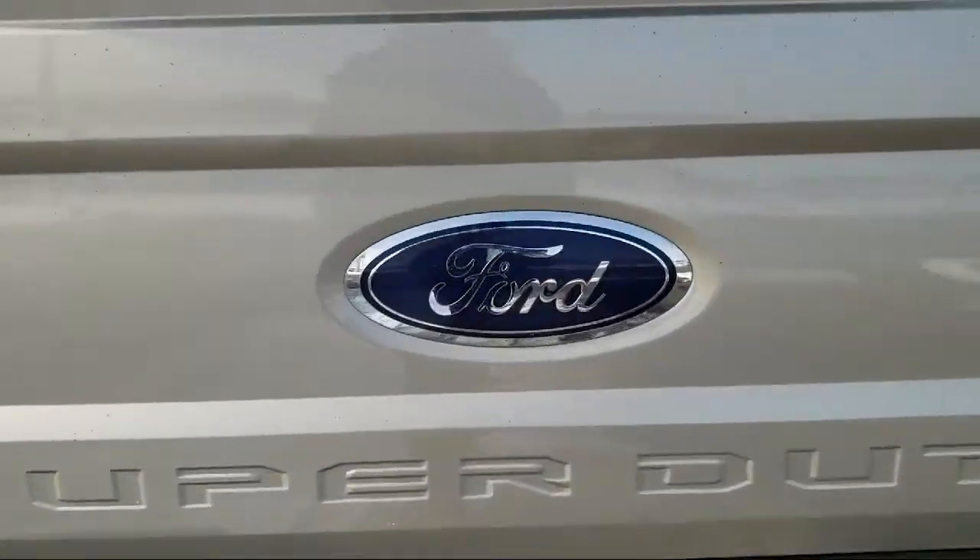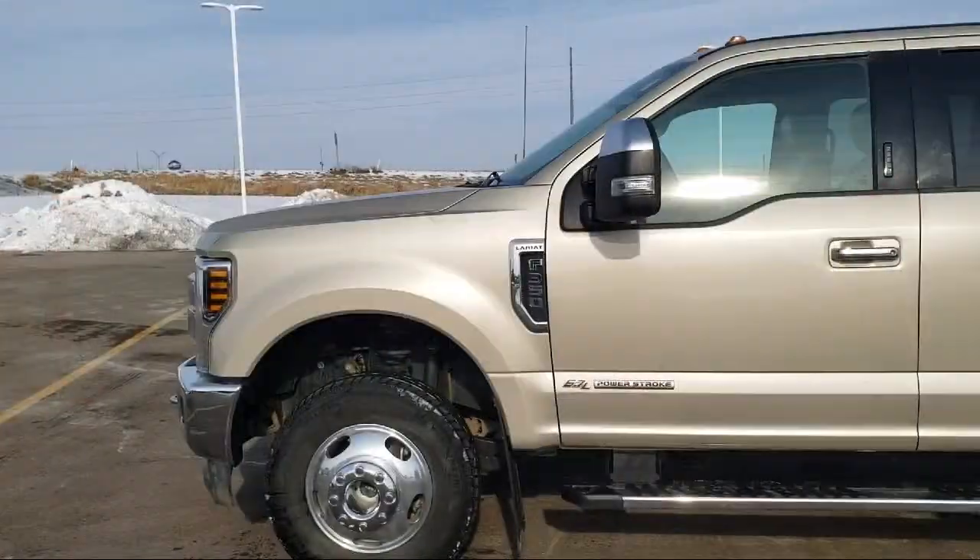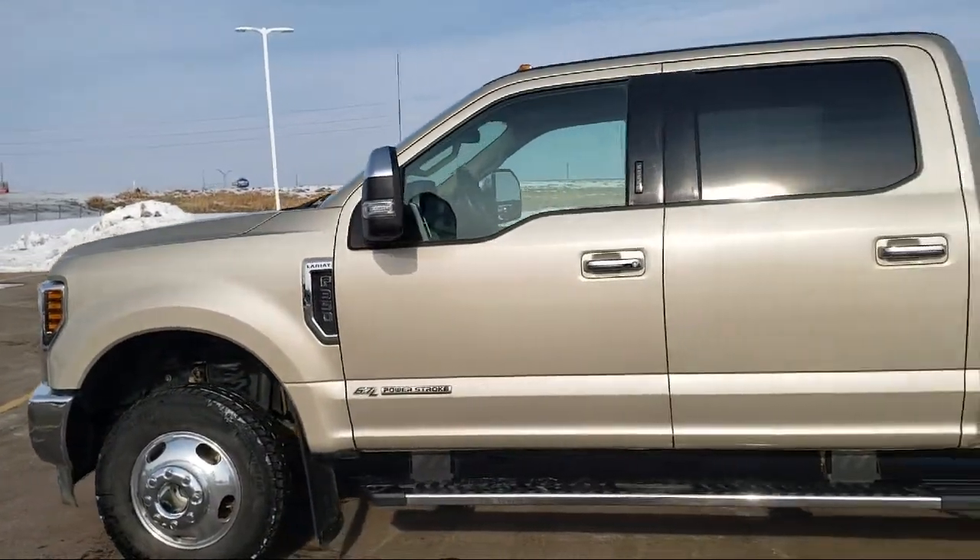It also features traction control, anti-lock braking, telescoping steering wheel, and an overhead airbag. And it has less than 50,000 miles on the odometer.